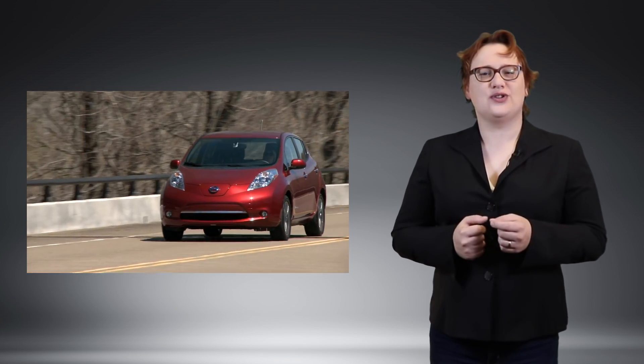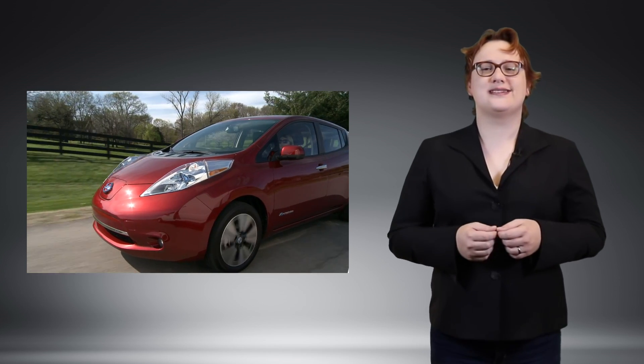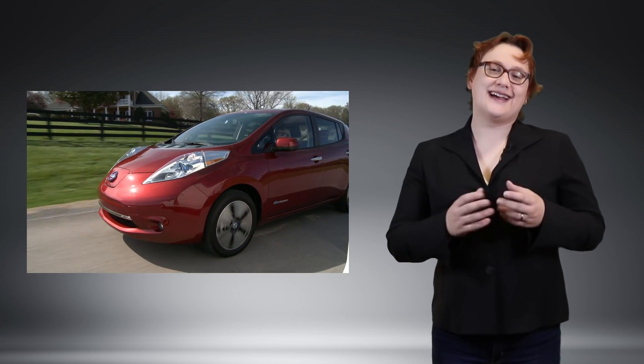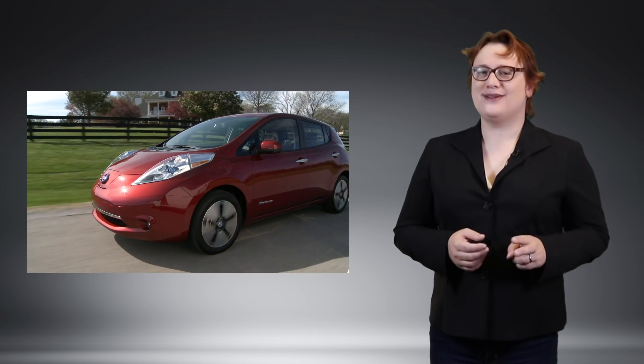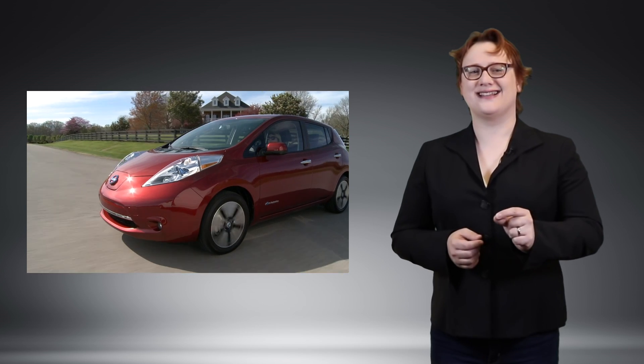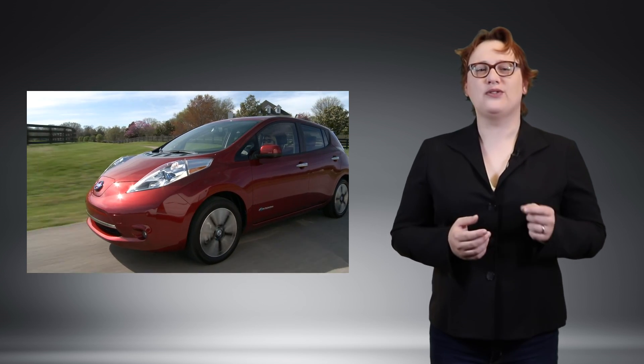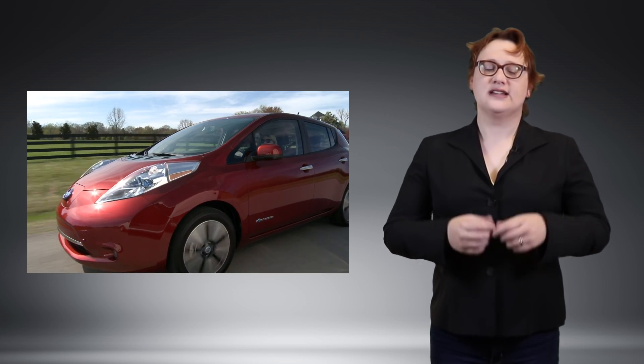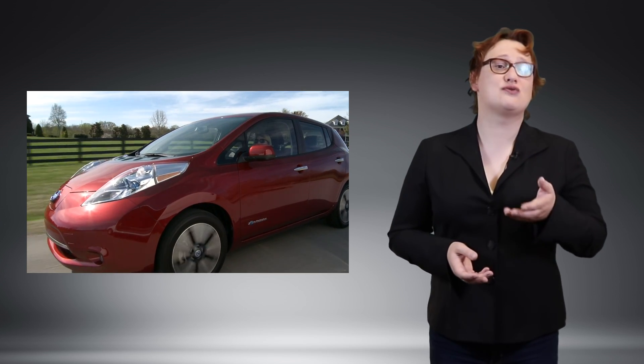This is especially true for the Nissan Leaf, a car which seems unusually predisposed to suffering battery degradation due to its lack of active thermal management. As an owner of not one but two Leafs, I can certainly attest to the fear after watching both our original 2011 Nissan Leaf and our 2013 Nissan Leaf succumb to lost capacity bars and lost range.